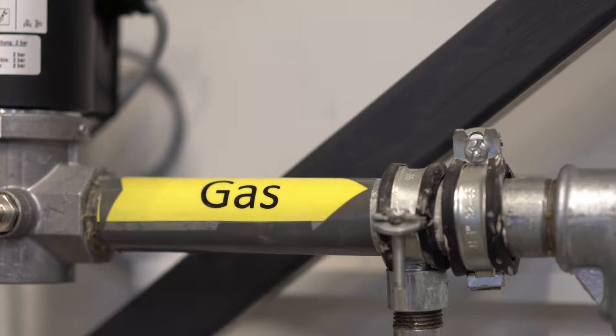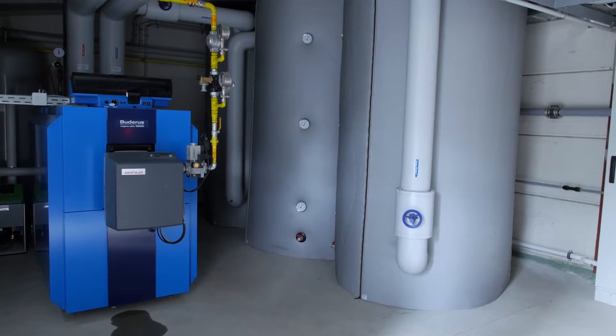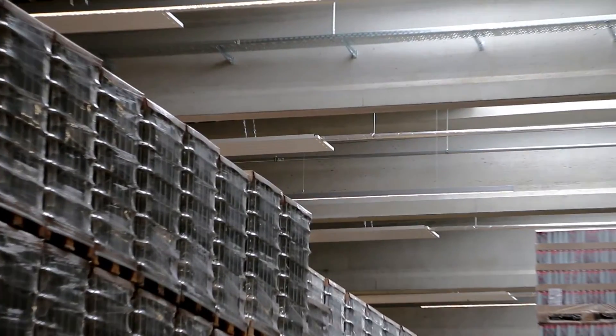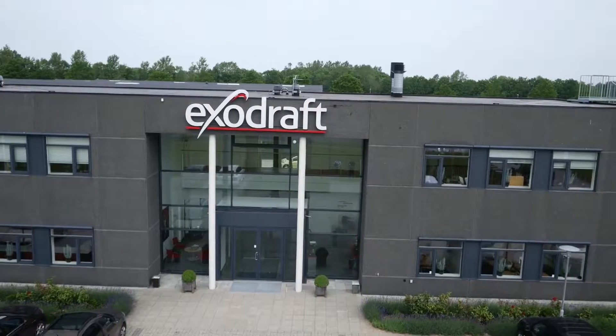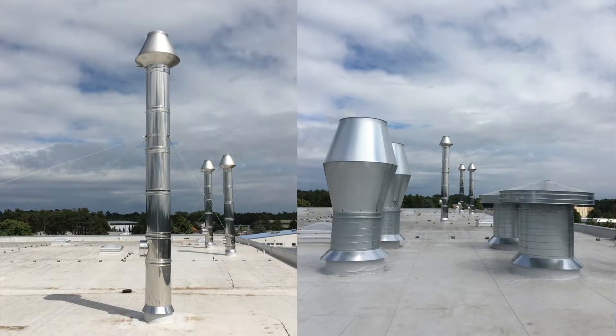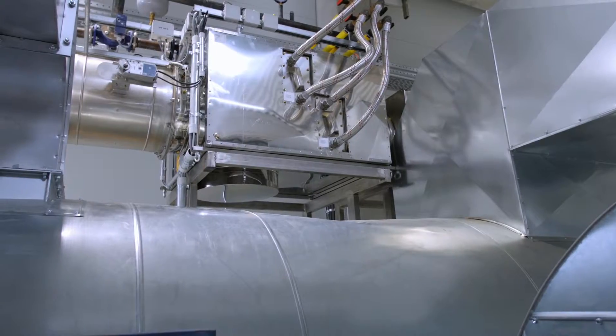Sterele wanted to use the high exhaust gas temperatures from the post-combustion and turn it into hot water to supply the warehouse heating system. ExoDraft was chosen as the supplier of the complete chimney system, including exhaust heat recovery for the new printing line.